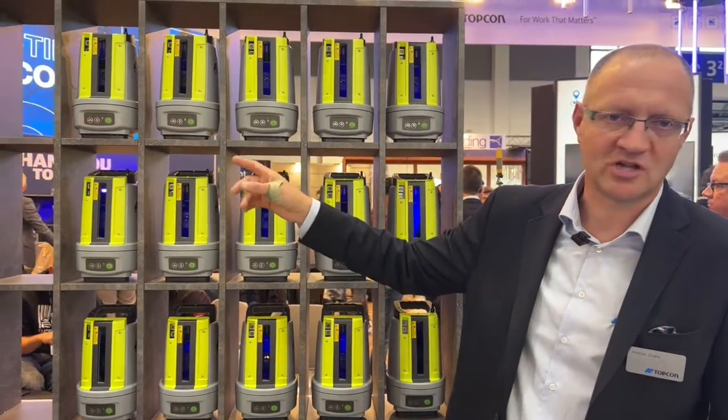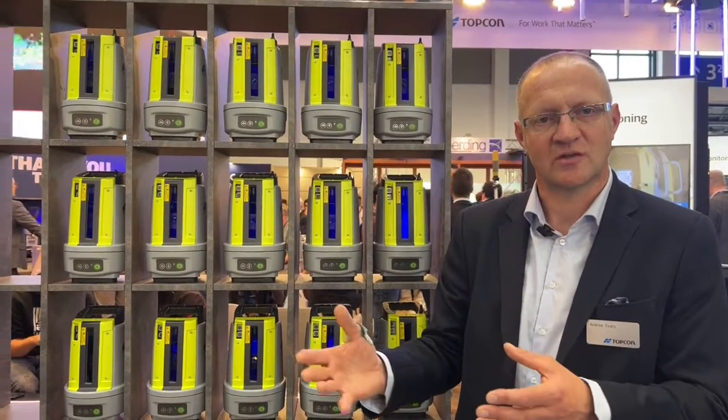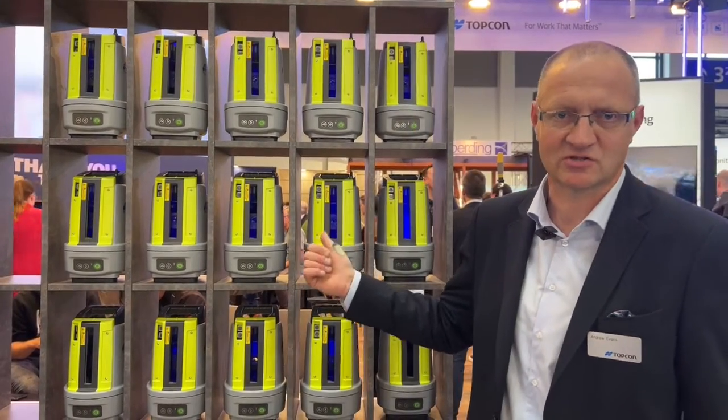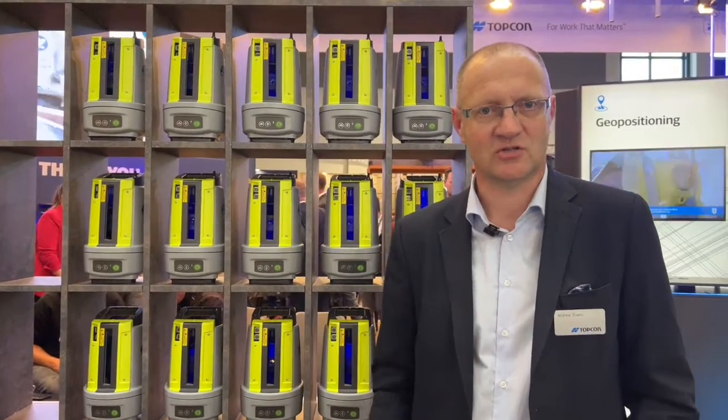The Topcon CR3 is another unit designed to work in partnership with the two units together. At Topcon, we talk about hybrid positioning, where we can combine optical data capture methods of a total station — in this case, a robotic self-leveling total station — along with GNSS solutions. If you need to switch between situations where you cannot get line of sight, you can still carry on with your survey work in hybrid mode with the Topcon CR3. Both are new at Intergeo this year.